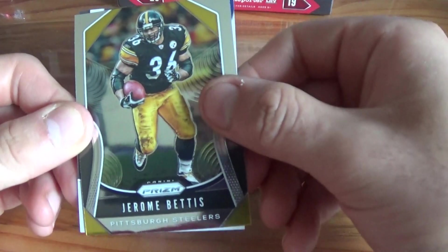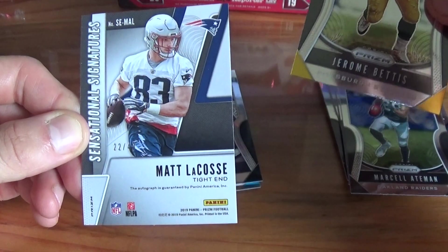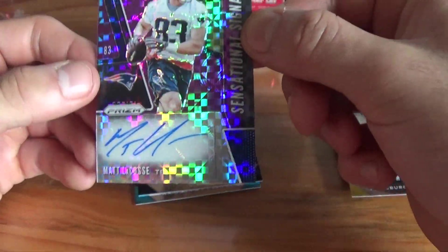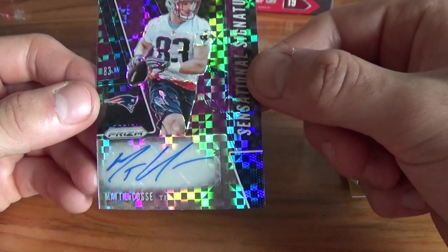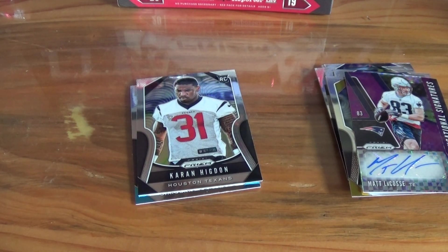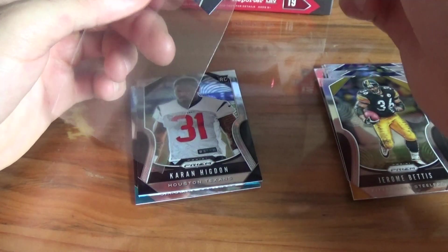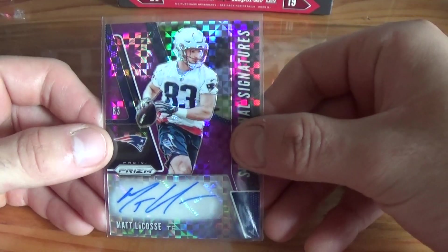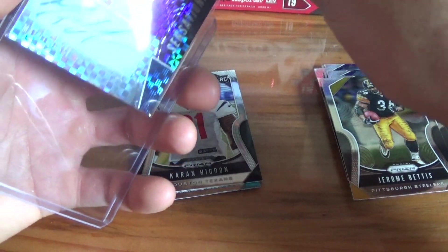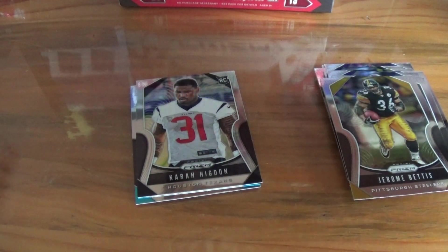Let's see who our auto is going to be — he's a Patriot. Matt Lacoste, 22 out of 49. Look at that, looks like a purple power prism right here. Matt Lacoste, tight end. Let's sleeve this up real quick. It's a nice little short print. So our first auto, coming from the first pack, and we'll put it in a top loader too to get that card nice and protected.